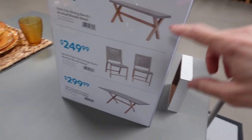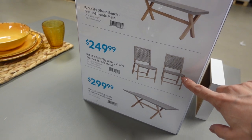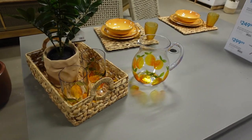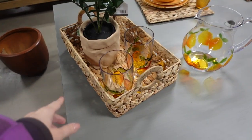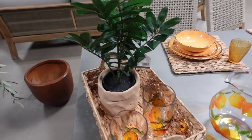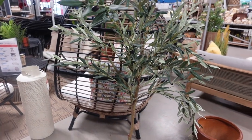Oh my gosh, look at this picturesque setup right here - how nice is this! The bench is $129.99, the two chairs are $249.99, and the table is $299.99. Look how pretty this is with the lemonade and the glasses and the basket. This little plant here is really pretty, that's $14.99. Oh, we've got an olive tree - I see olive trees everywhere I go.